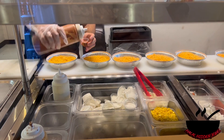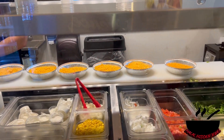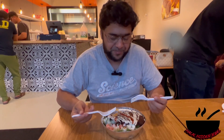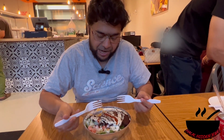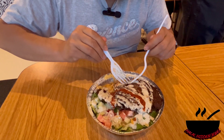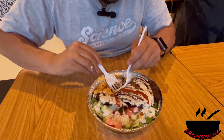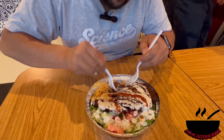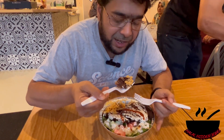I'll take you inside where they are making the gyro and let's see how they mix it. Alhamdulillah, the chapli kebab platter is here. Let's try how it tastes. It comes with two chapli kebabs on top of the rice, so let's try that.